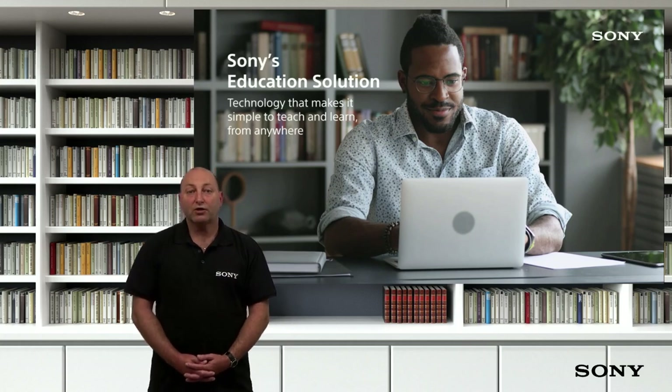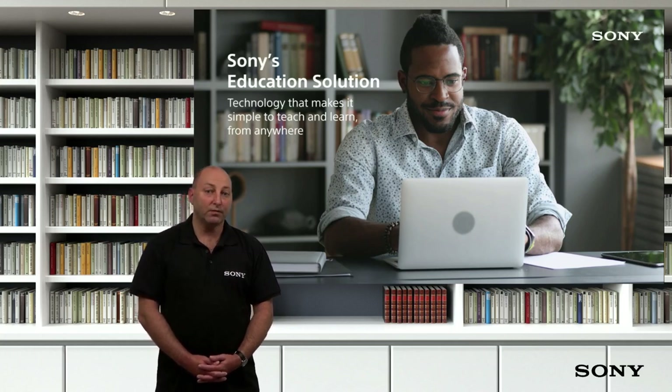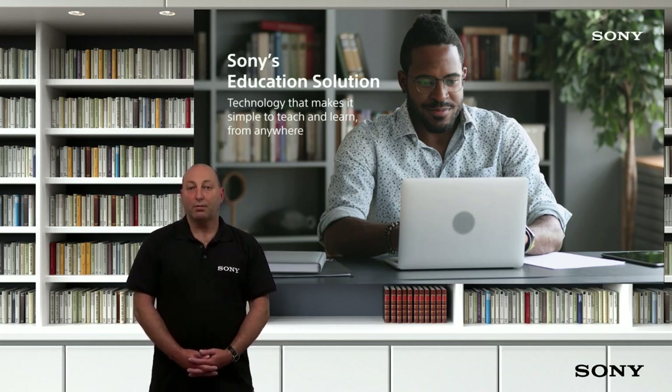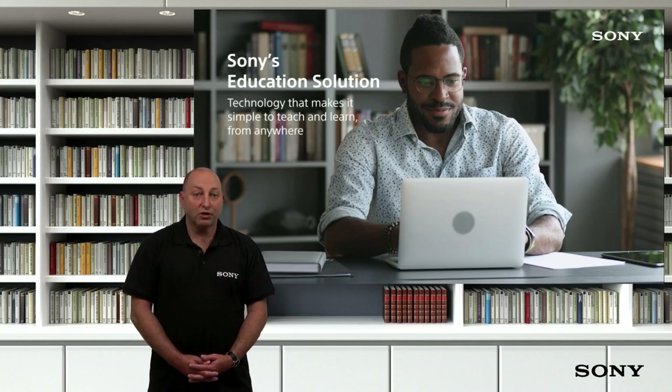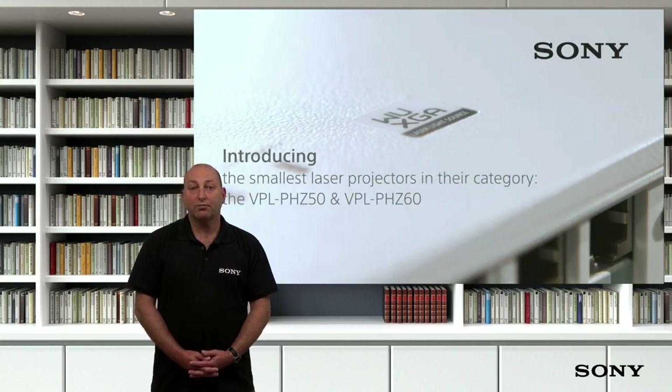If any of these products are of further interest to you, we can arrange demonstration units for you to site, with or without our presence. Or some solutions can be demonstrated virtually. But first, let's introduce you to our latest projectors.